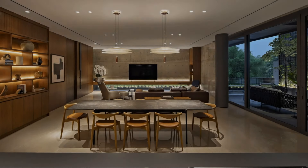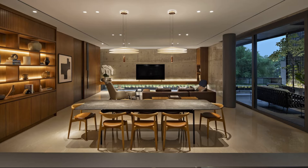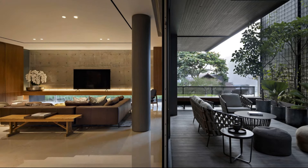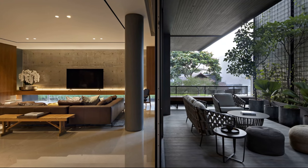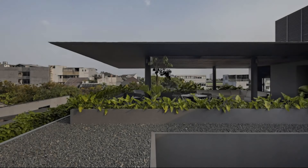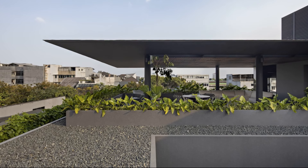The second floor has a foyer, living room, dining room, and kitchen, with ceilings as high as 3.2 meters and sliding glass doors that fully open up to the garden and terrace, creating an illusion of continuity between indoor and outdoor.